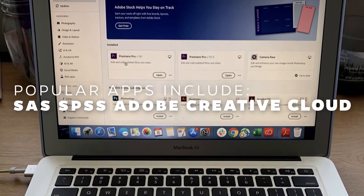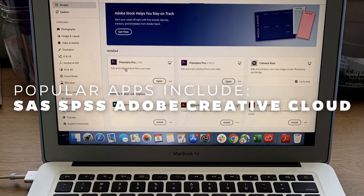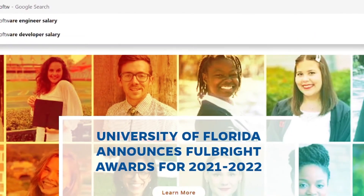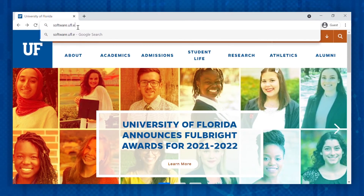Do any of your courses require a specific software application? Before purchasing a full-price software license for class, students should check out the list of discounted software available through UF. Popular apps include SAS, SPSS, and Adobe Creative Cloud. Students can also download up to five free copies of Microsoft 365 via UF's GatorCloud, which includes Word, Excel, PowerPoint, Outlook, OneDrive, and Teams. Visit software.ufl.edu for a list of software licenses available to purchase.